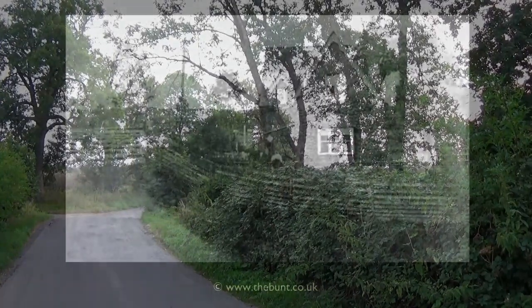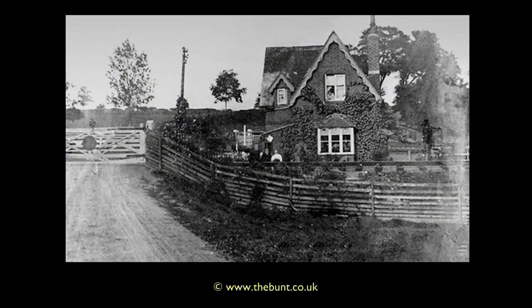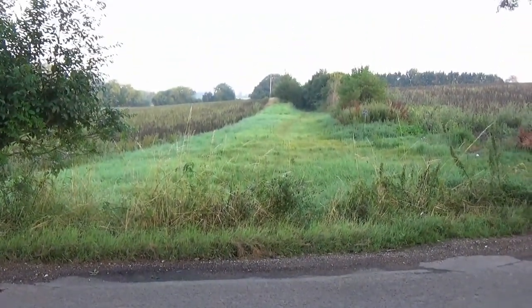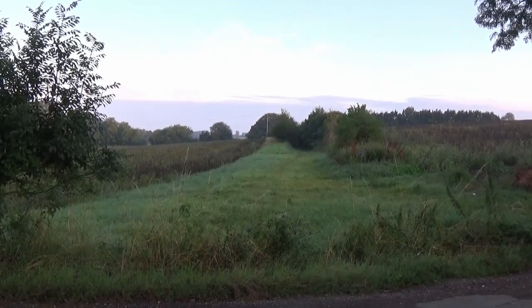Turning back the clock, a photograph from over a century ago presents what was a crossing keeper's cottage at this location. Sadly, like so much else, no trace of it is to be found today. Let us go back into the past now to travel forward through the final mile of cuttings and embankments.